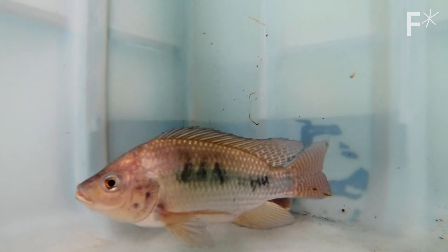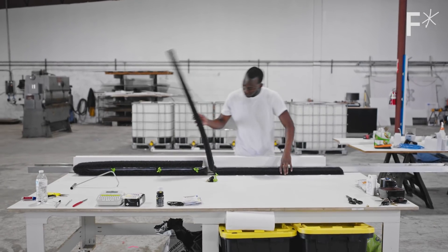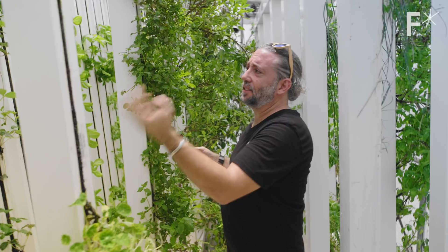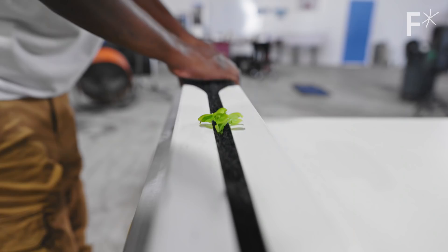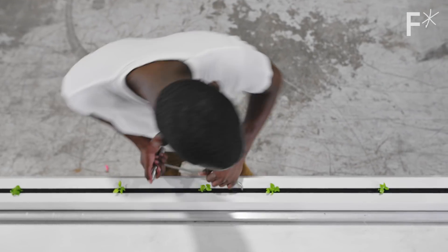You have fish in the bottom. The fish produce nutrients into the water. The water is flowing down through these towers, going through the plants. Inside of these towers is like a large filter material. Once the plants start absorbing it, this all then flows back down into the fish tanks downstairs. It's just constantly recirculating. We use 95% less water than traditional farming.